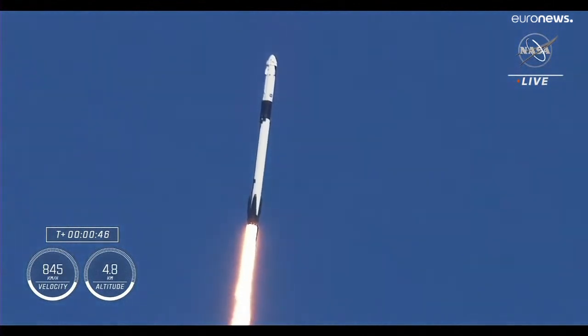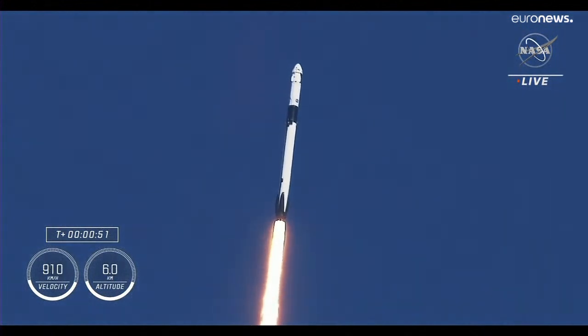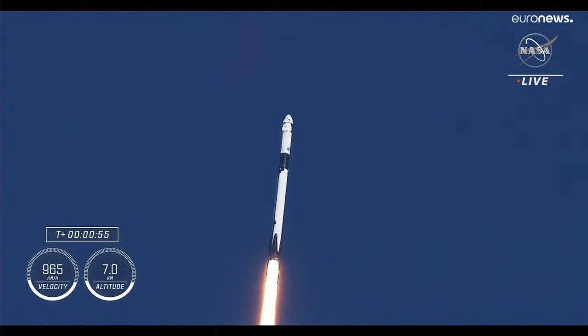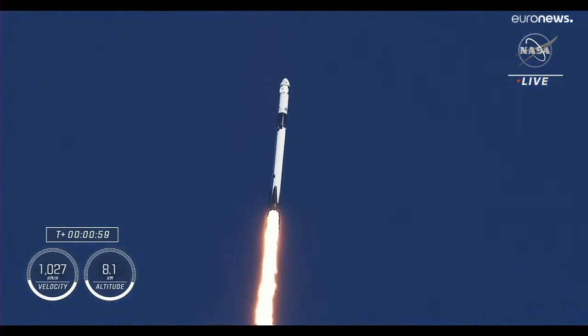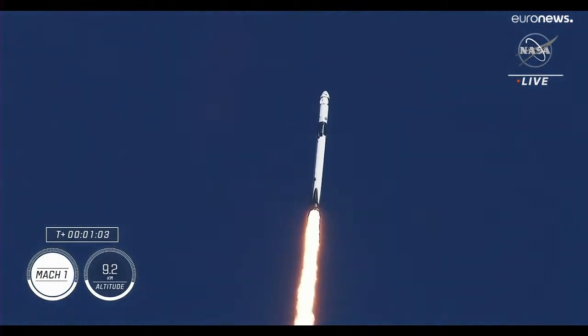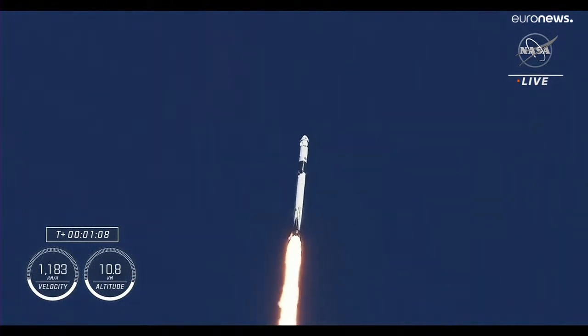Coming up in just a few seconds, we'll hear the call-out for stage one throttle down. Stage one throttle down. Falcon 9 engines throttling down to help pass through the period of maximum dynamic pressure. This period is known as Max-Q. There — we just heard that the vehicle is now traveling faster than the speed of sound.